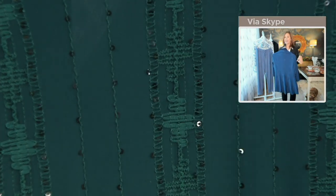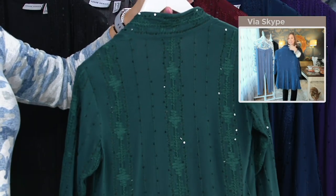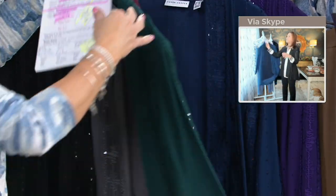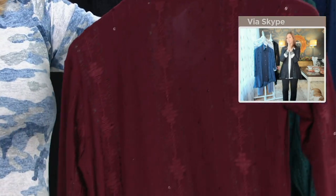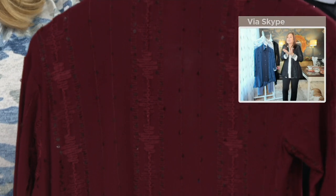I would even wear that with plaid pants — a little sparkle with plaid pants is really good. This whole jacket has been embroidered. It's like liquid knit that's been totally embroidered, and then we have these tiny little baby sequins on it. Look at that gorgeous color — this is rich wine. Is that beautiful? Isn't that gorgeous?